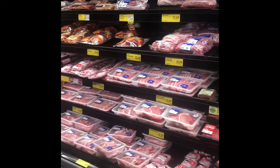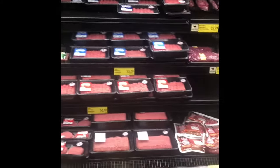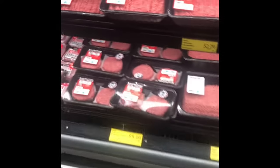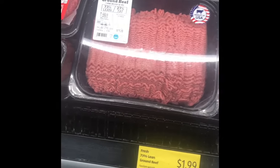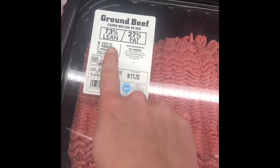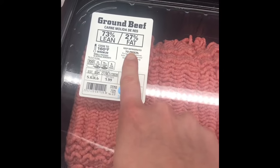We're here at Aldi checking out the meat. I'm in the beef section and there's lots of different options to select from. The cheapest is on the bottom at $1.99 per pound. Take a look at this one — it's 73% lean meat to 27% fat.